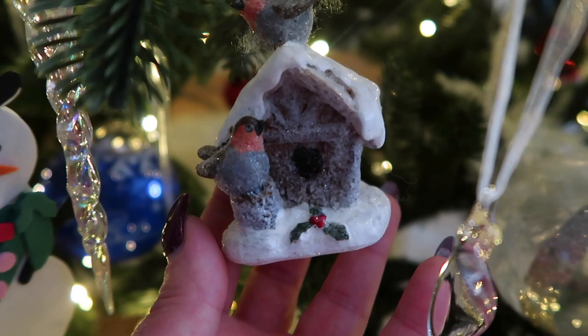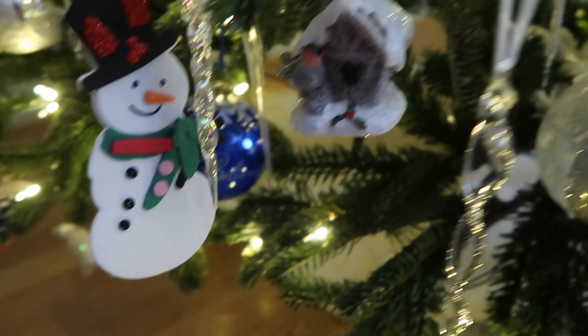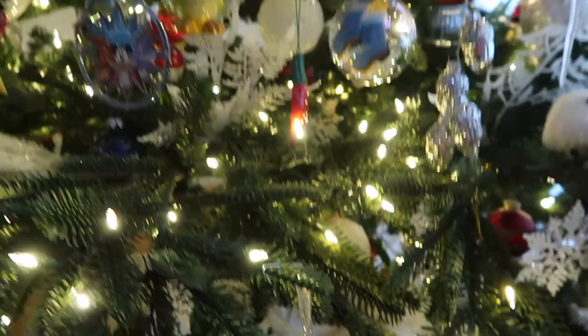Little birdhouse — I love this. My little Andrew just made this for me. The snowman is missing his little arms, at least one of them. So definitely I can keep going and going, but I have a lot of ornaments.